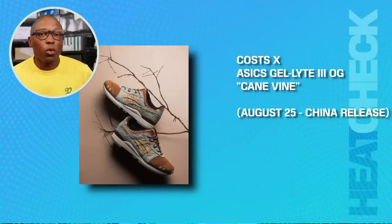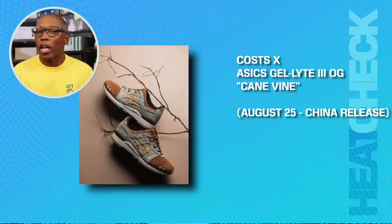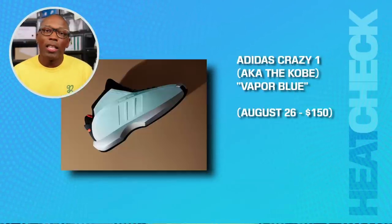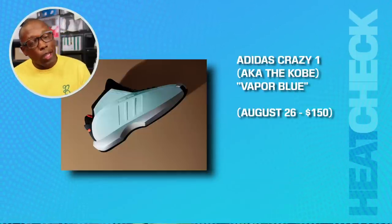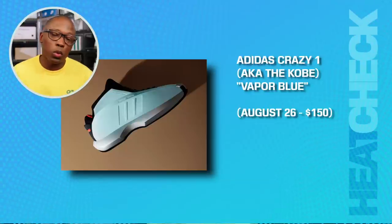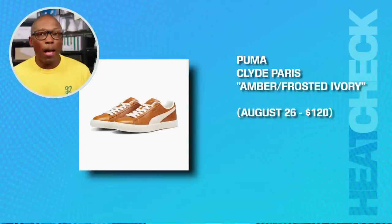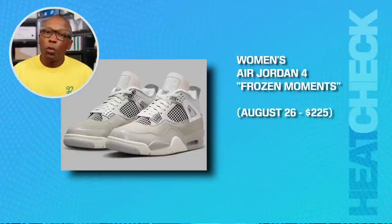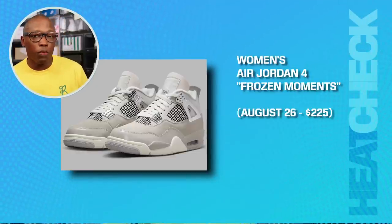Let's finish this up with some bangers. The Asics Gel Lyte 3 OG Cane Vine, that's going to be on the 25th — that's a China release. The Nike Dunk Low Oil Green on the 26th for $120. The Adidas Crazy 1, aka the Kobe, in Vapor Blue, those are on the 26th for $150. The Puma Clyde Paris in Amber and Frosted Ivory, those are going to cost you $120. The Women's Air Jordan 4 Frozen Moments on the 26th for $225.